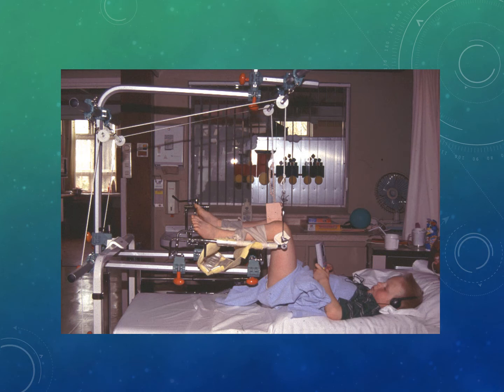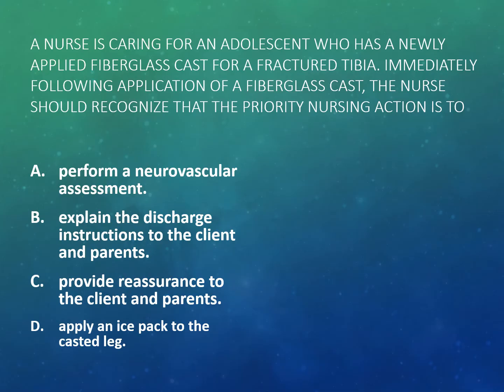In straight traction, if the patient's bed is moved up or down, the traction height likely needs to be readjusted. When presented with a clinical question about a patient in traction reporting pain, the correct response is to perform a neurovascular assessment.